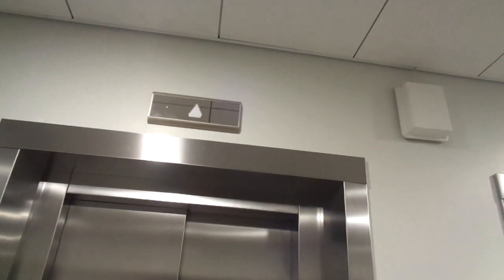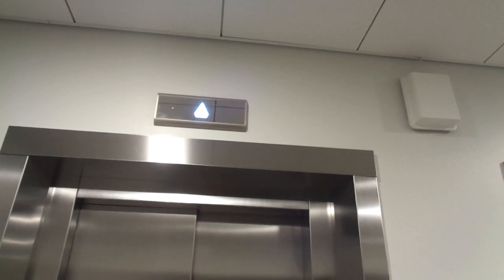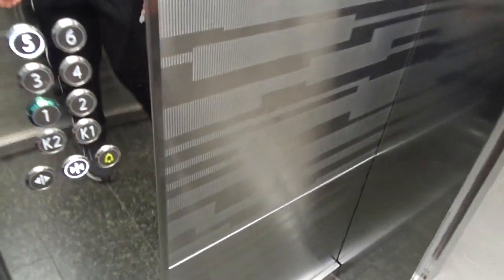I wonder what the brand new Sokos Hotel Triple is going to have when it opens next spring in 2020 — maybe design elevators that are like glass elevators from this year.